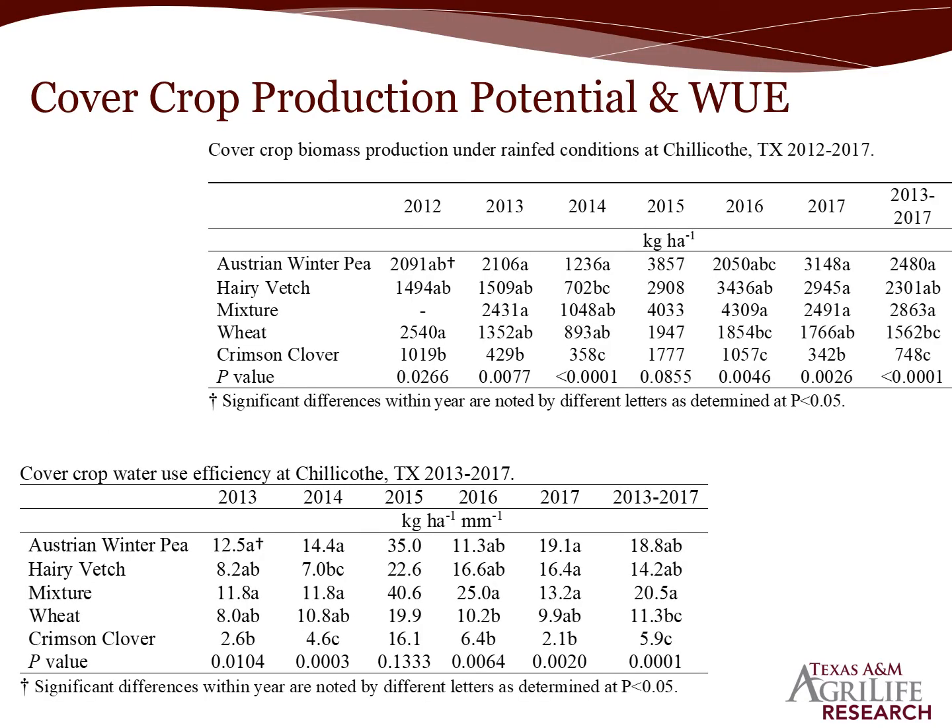To answer question number one about cover crop production potential and water use efficiency: Dr. Wayne Keeling had done some cover crop research interseeding in cotton in the late 80s and early 90s and found fairly good success for some species. We evaluated this at Chillicothe as well. In recent years, looking at Austrian winter pea, hairy vetch, and a mixture including cereal rye, along with crimson clover — over a six-year average, pea and vetch were our best producers. These cover crops were seeded after cotton harvest, so later than optimum.